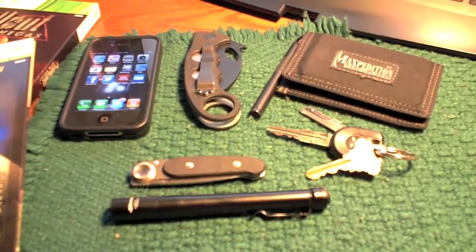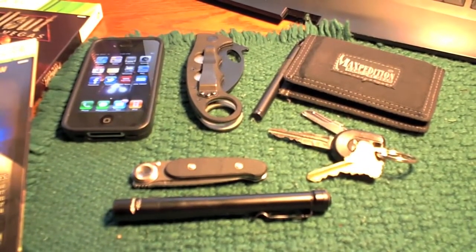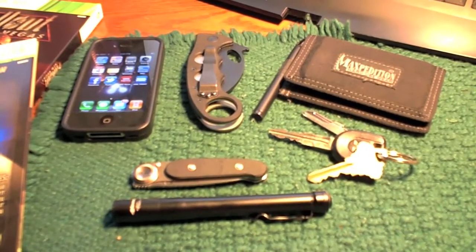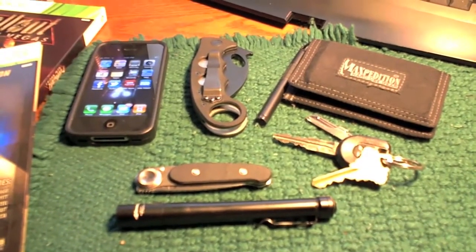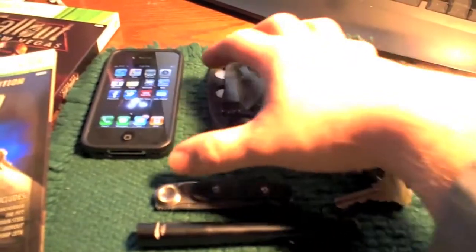Hey guys, it's Frenzied, and I thought I'd do a real quick one-minute EDC video update. I have failed to do this in the last couple months, and I apologize. I've been trying to do these monthly. It is April 4th, and this is today's EDC.